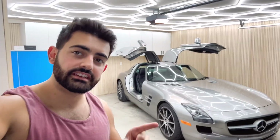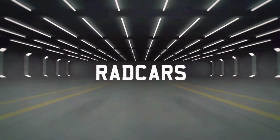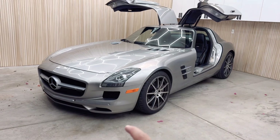What's up guys, welcome to Rad Cars. Today's video we're gonna go over some of my favorite things about my SLS, so let's get going.